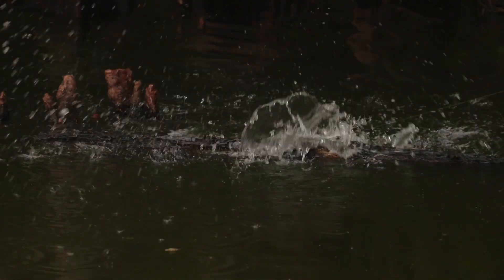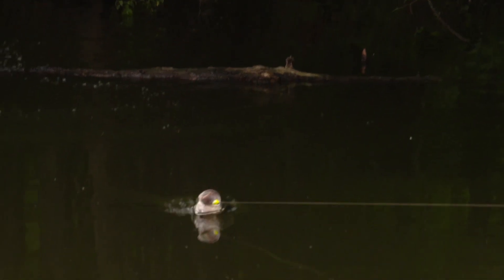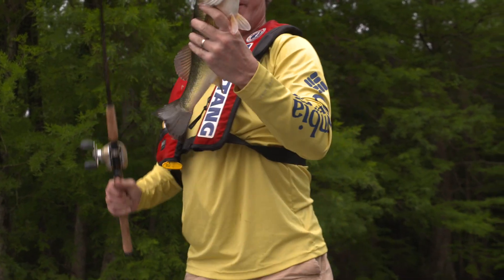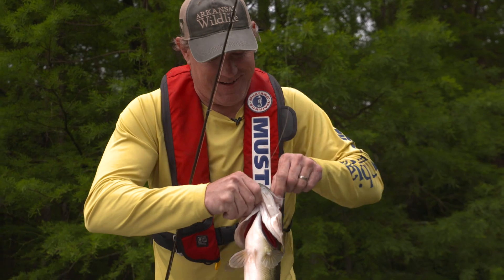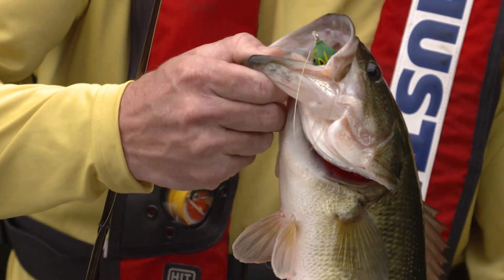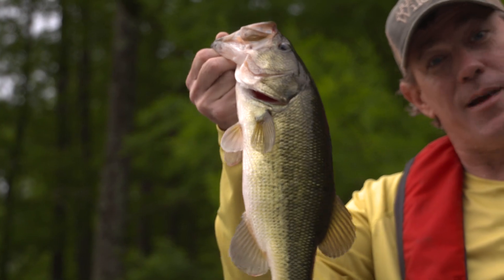Come over that log. And that one. There we go. Number one. Look at that. Tell me he didn't like that frog. Nice Atkins largemouth with likely some Florida bass genes.